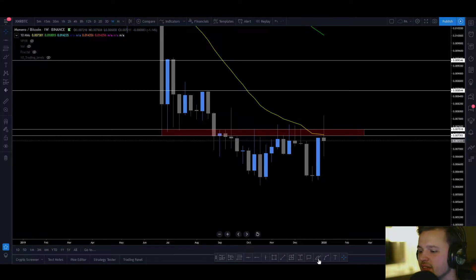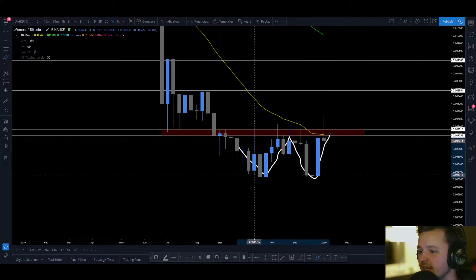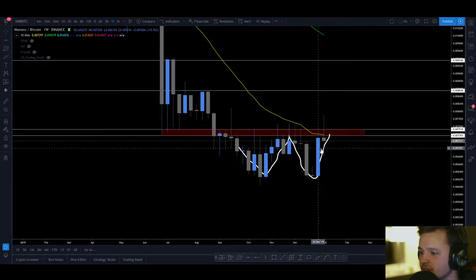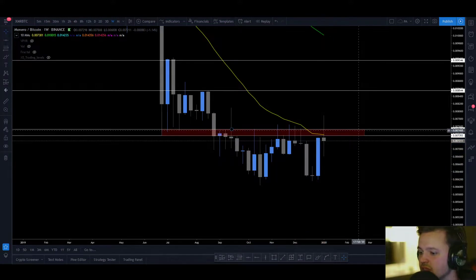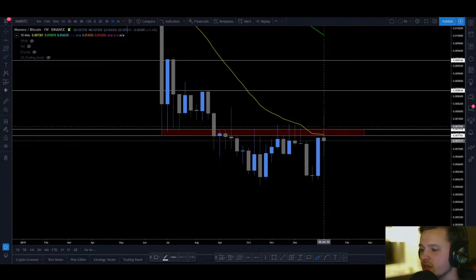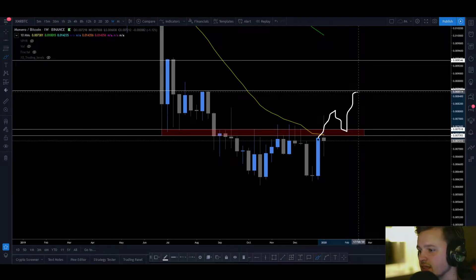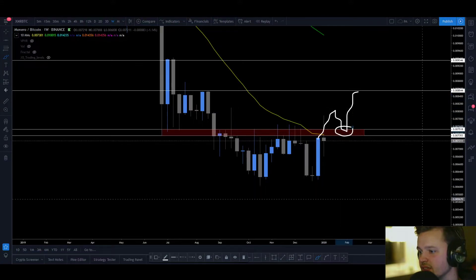Right here we have the weekly W, and this level right here is resistance — you could also call it the neckline of the W. The neckline is the area we need to break to the upside for this powerful move to happen. What I like to see is a break to the upside, come down and retest the neckline, and then continuation. This is where I'd like to enter.